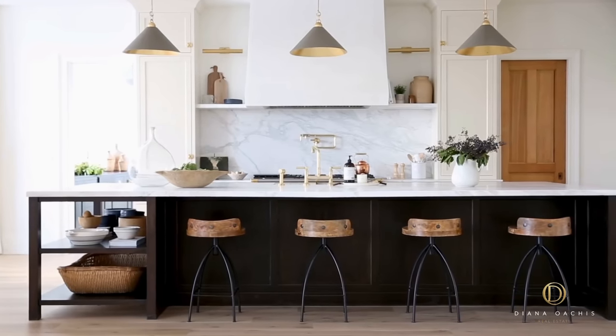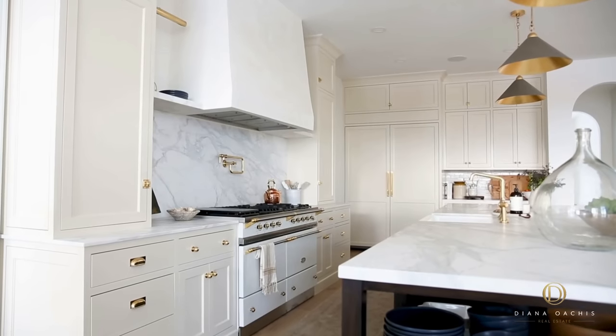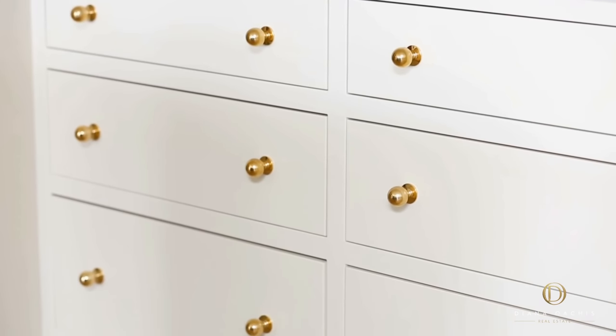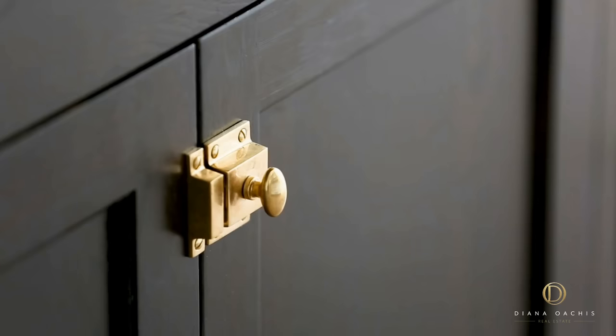Look up and you notice the understated green leather and gold pendants that illuminate the island. Behind the island is the range — by far the favourite part of the kitchen. A Le Cornue range with dual ovens in chantilly white with silver brass accents, which match the brass pot filler that protrudes out of the same marble slab backsplash as the countertops. Towering above is a plaster hood with a delicate slope surrounded by cream-coloured shaker style cabinets with a cove bead detail. The weighted brass hardware comes in all shapes and sizes — knobs, cup pulls, latches, and long pulls for the panelled fridge and freezer.